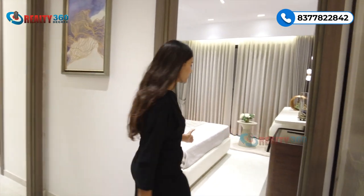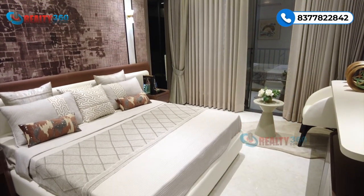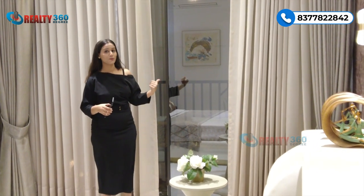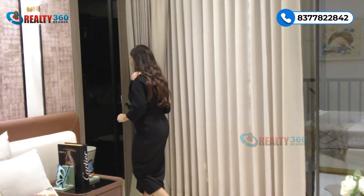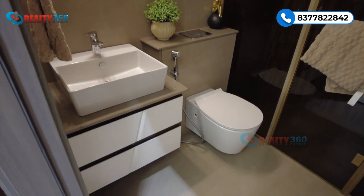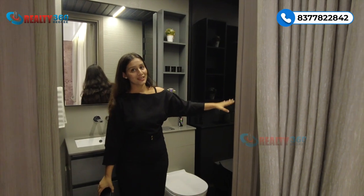This is bedroom number two — again very grand and spacious with an attached balcony space. The attached washroom includes a wardrobe area with full wall-length wardrobes. The shower area is again separated by glass partition. All washrooms come with a glass partition, vanity included, and all sanitary fittings.